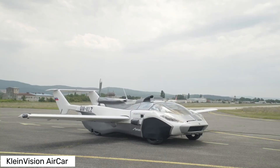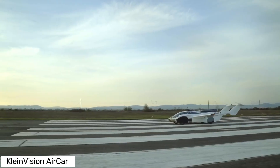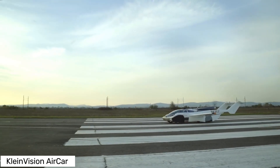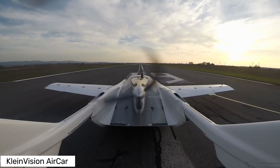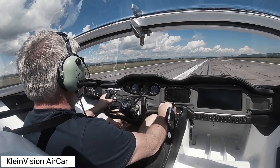Now what makes the Air Car so special? For starters, it's a sleek two-seater road car that can morph into a private aircraft in just minutes. Imagine driving to the airport, extending the retractable wings and taking off into the sky. Yeah, it's that cool.